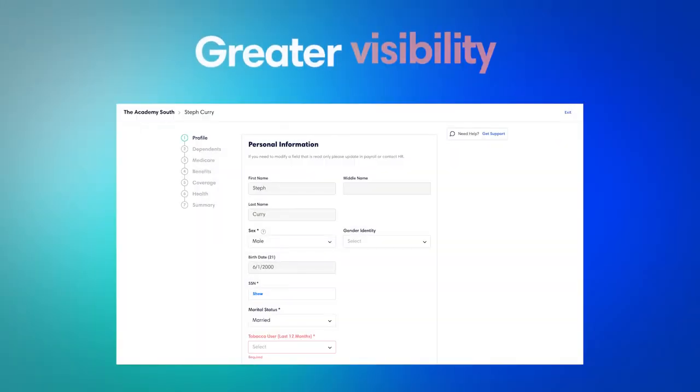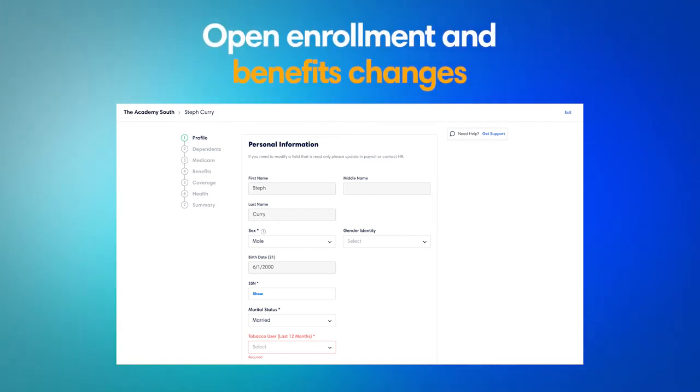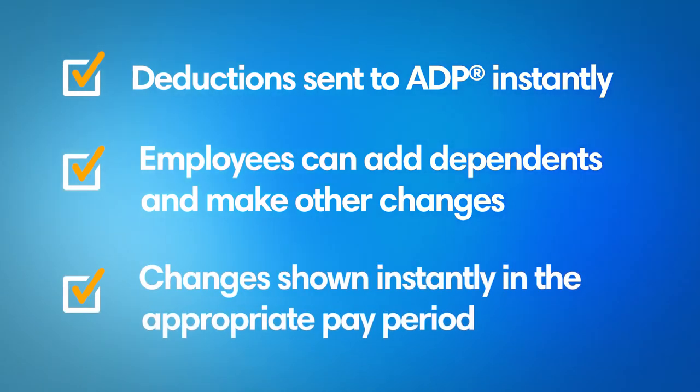Lastly, this integration gives employees greater visibility thanks to open enrollment and benefit changes, where deductions from benefits enrollment and qualifying life events are sent to ADP instantly. Employees can add dependents and make other changes to their plans in Ease, and see the change in the appropriate pay period.